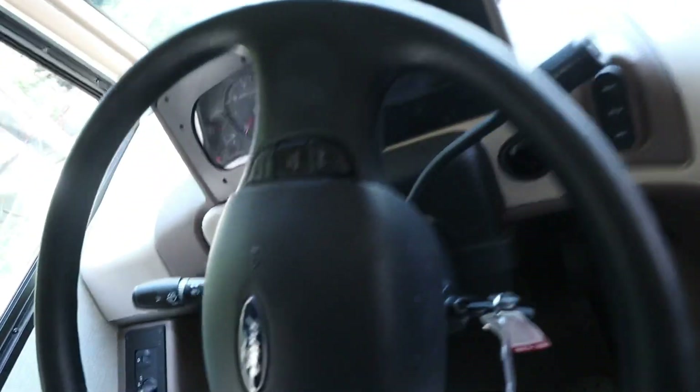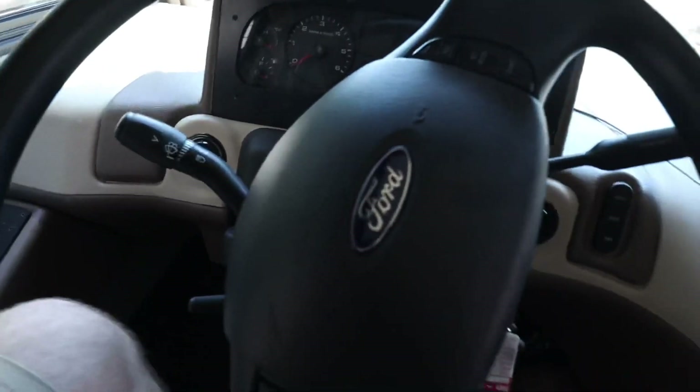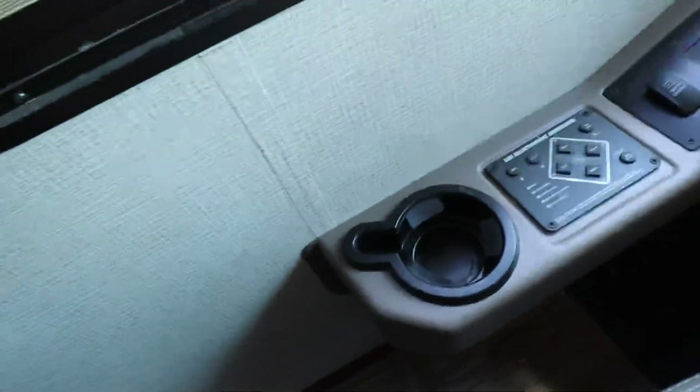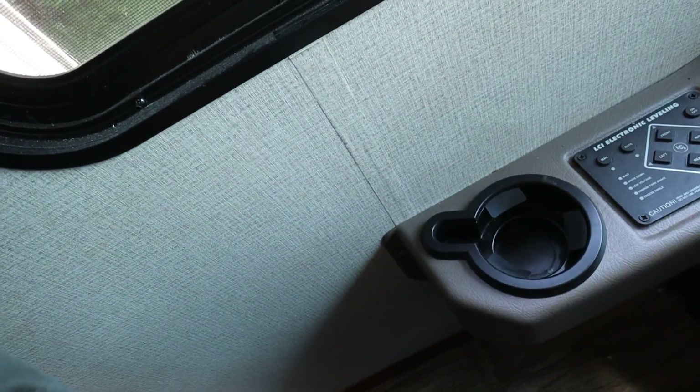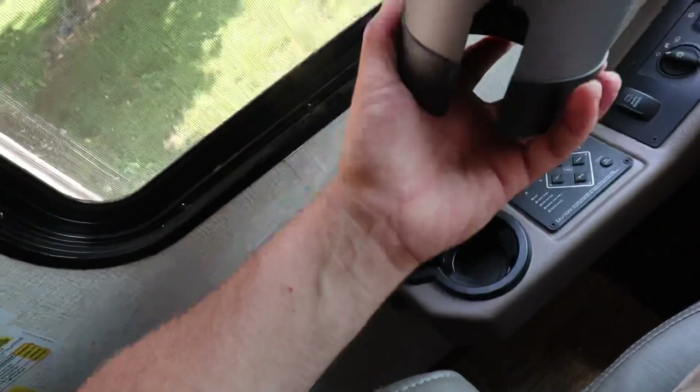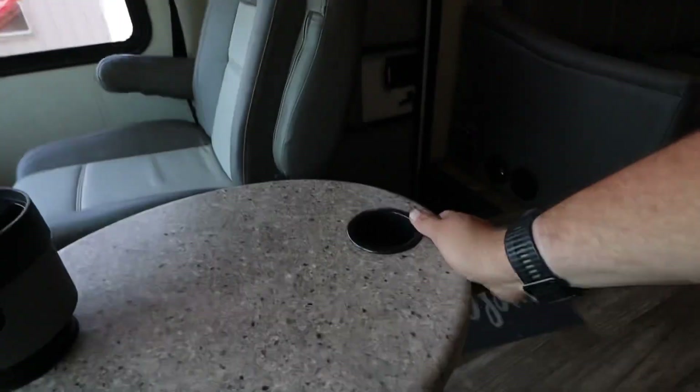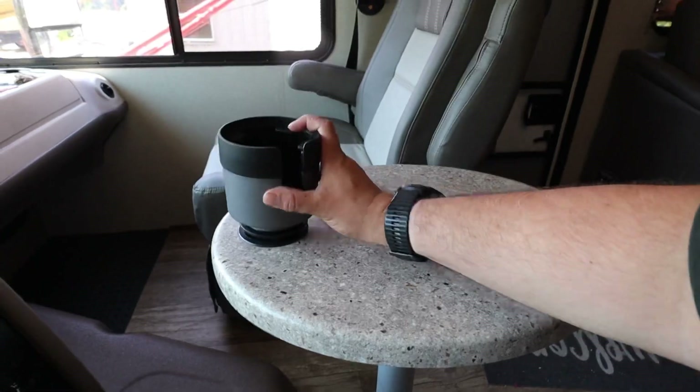Starting at the front of the camper — this is a Ford chassis. The cup holders that came with it won't fit a 32-ounce Yeti tumbler, so I bought these aftermarket ones that just slide in and twist to lock. There's also a nice little table here with the same tiny cup holders, so I put one of those in there too. If you follow me on the Farm Channel, you know I drink a lot of coffee.